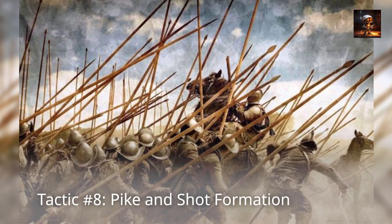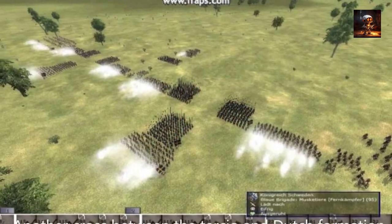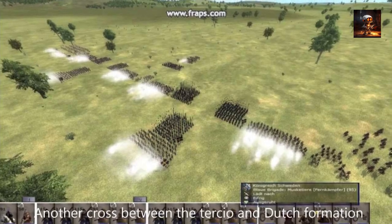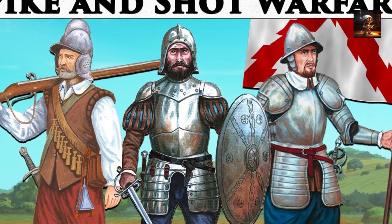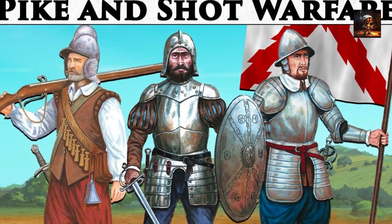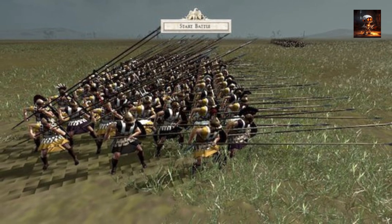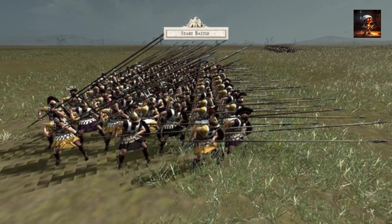Tactic Number 8: Pike and Shot Formation. The Pike and Shot Formation emerged during the Renaissance and represented a significant evolution in infantry tactics, combining the strengths of pikemen and musketeers. Developed in the 16th century, this formation sought to capitalize on the strengths of both pikes — with their long reach and defensive capabilities — and firearms, with their ranged firepower. The pike was a long spear that provided an effective defense against cavalry charges, while the musket or arquebus offered infantry the ability to engage enemies at a distance.